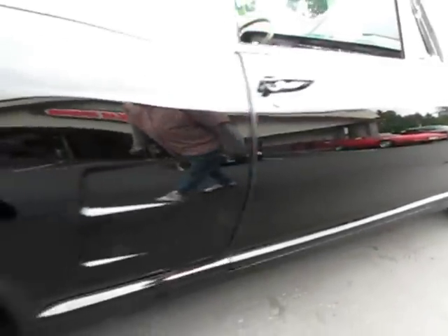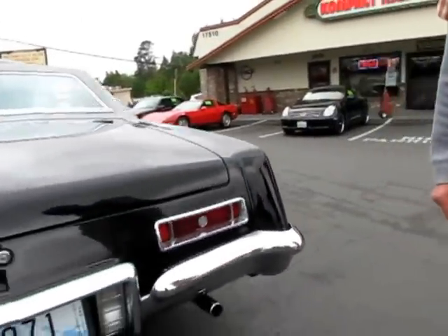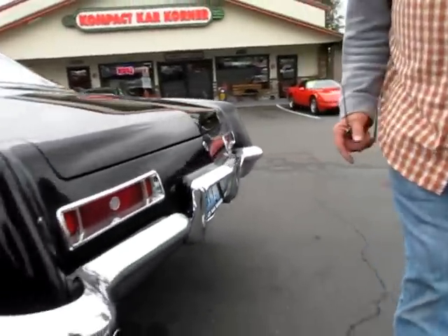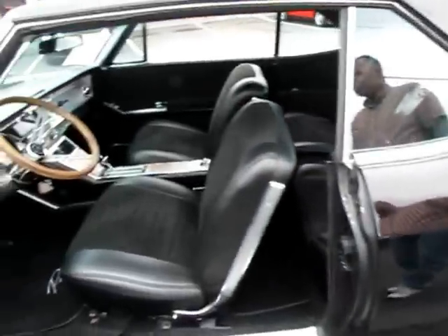Just as straight as an arrow. Nice wheels, beautiful chrome. These cars, you remember, they're loaded. They have everything: tilt, power steering, power brakes, power windows, power everything, power trunk.